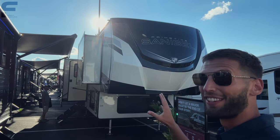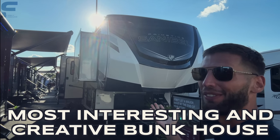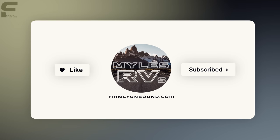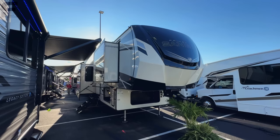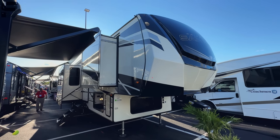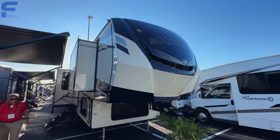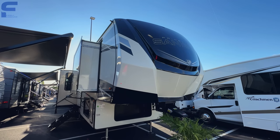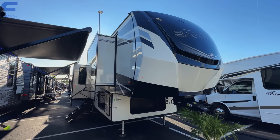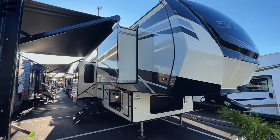This might be the winner for the most interesting and creative bunkhouse fifth wheel RV here at the Hershey RV Show for 2024. Welcome back. My name is Miles with Firmly Unbound. We're here at the Hershey RV Show where they display all of the new 2024 models for the first time publicly, and this Primetime Sanibel has probably the most interesting bunkhouse fifth wheel design I have seen — a new floor plan for 2024 out of everything here at the show.